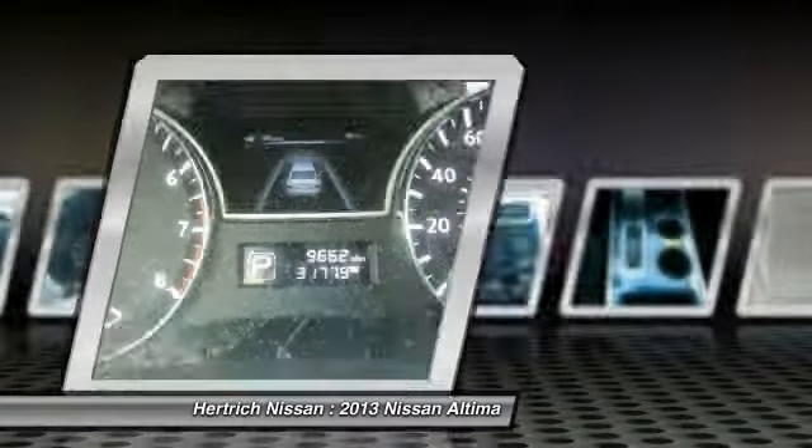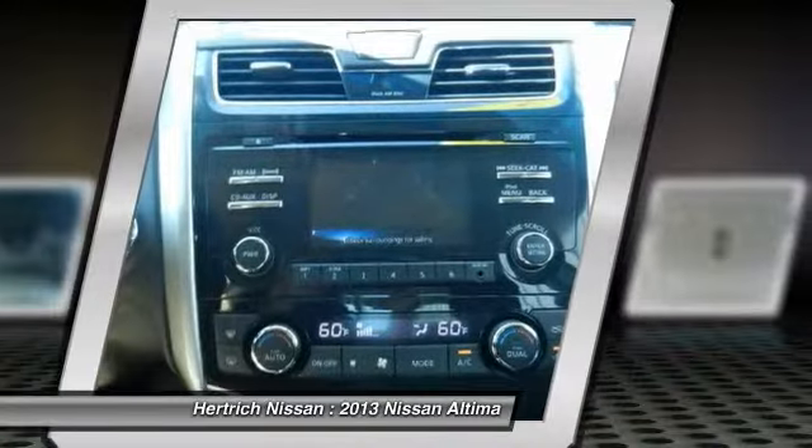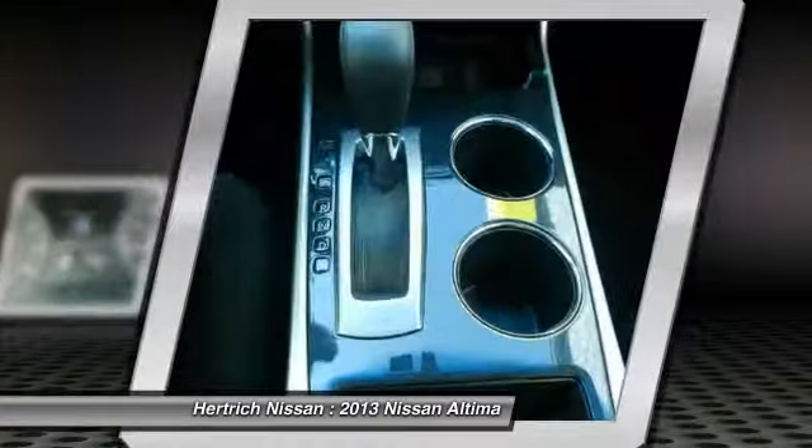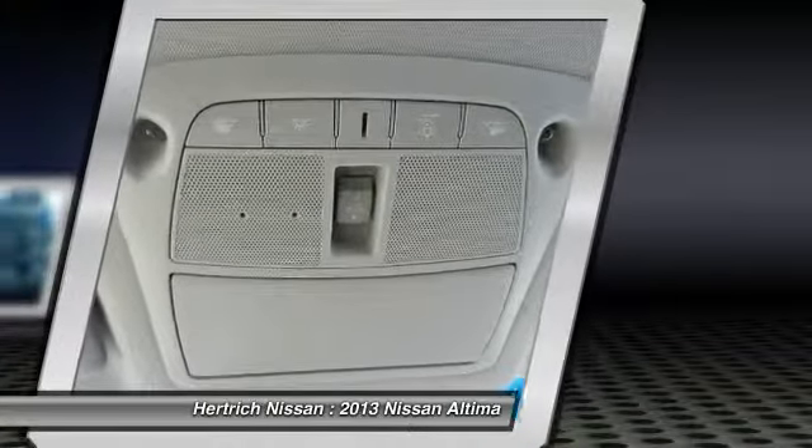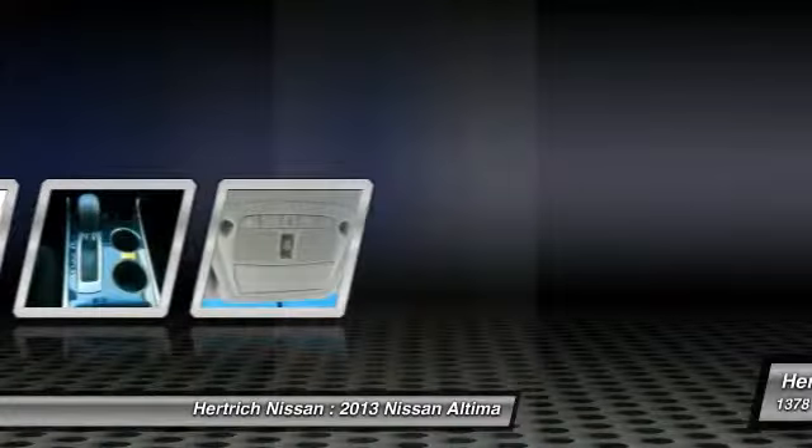Strengths of this model include handsome, flowing lines, two great engine choices, available amenities to suit every taste, standard continuously variable transmission, and excellent fuel economy from the 2.5L.